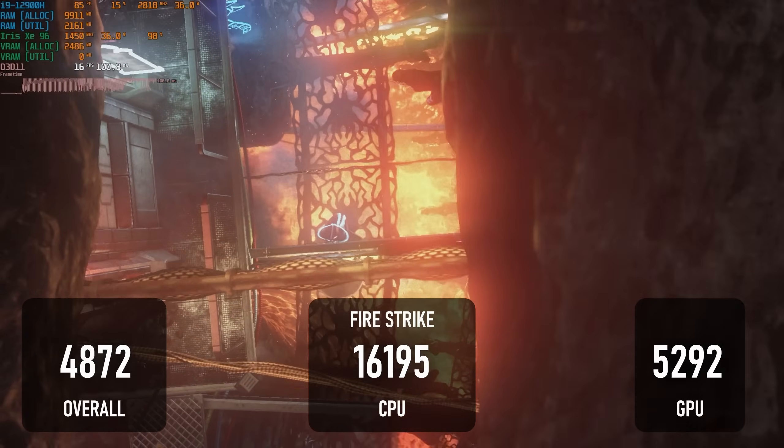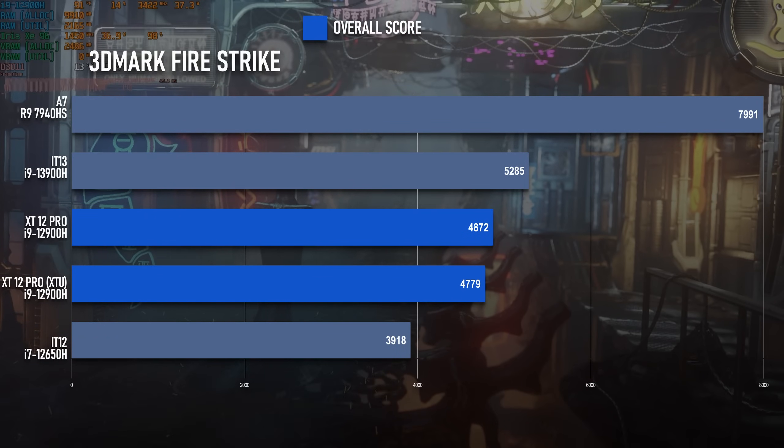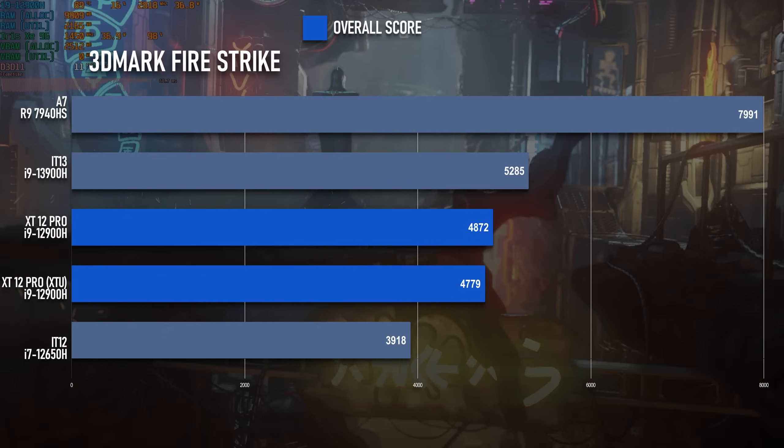Fire Strike is, in the bigger picture, a very similar story. However, it is a rare instance of XTU actually making the overall score worse.